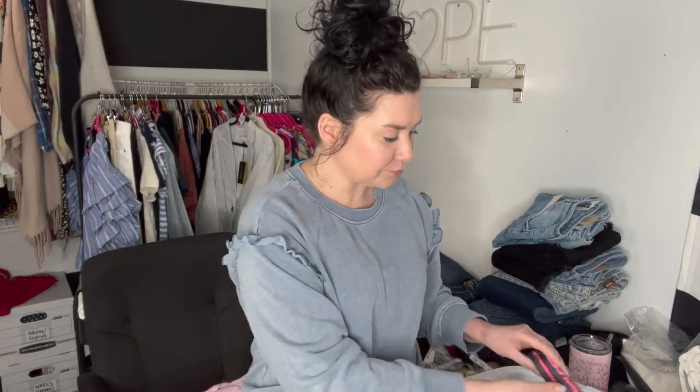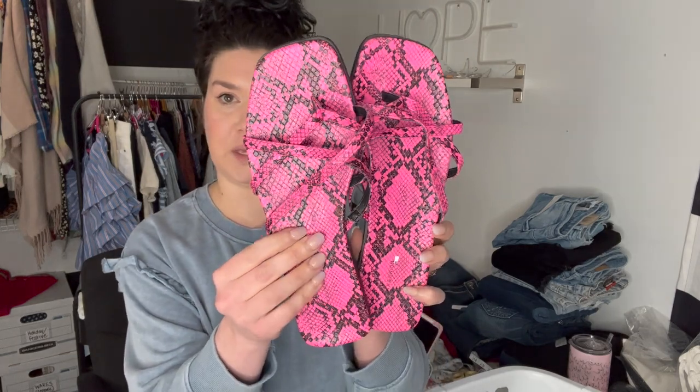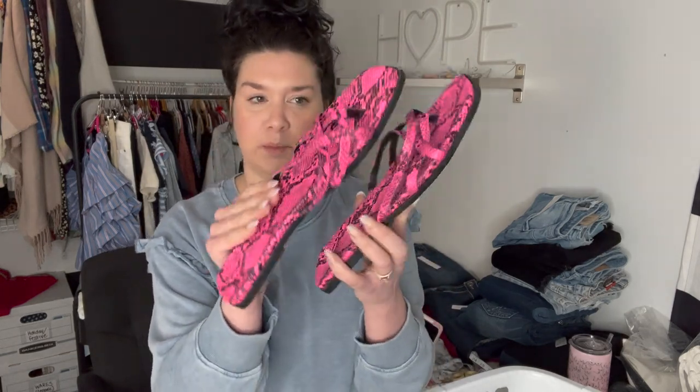Then these are 14th and Union, size eight and a half — little hot pink python print thong, braided strappy sandals. And then another pair of 14th and Union in size seven; they do have the tag on them — little braided leopard print sandals.